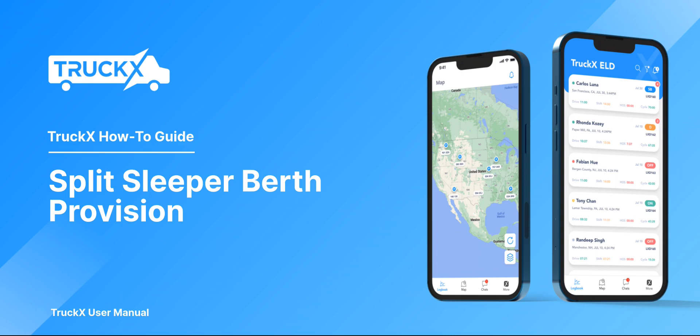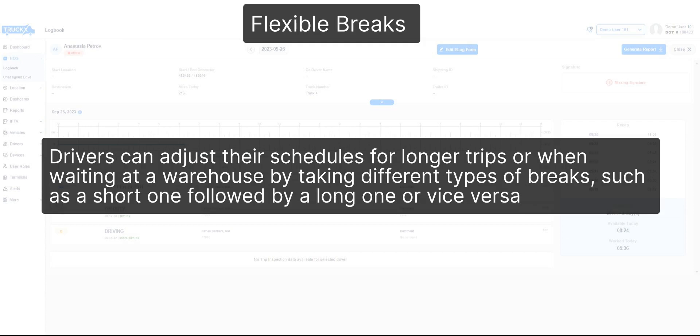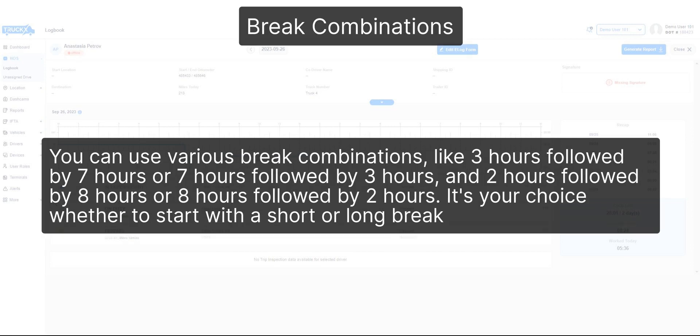Split sleeper berth provision. The split sleeper berth rule allows drivers to break their required 10-hour off-duty time into two parts to extend their shifts. Drivers can adjust their schedules for longer trips or when waiting at a warehouse by taking different types of breaks, such as a short one followed by a long one or vice versa. You can use various break combinations, like 3 hours followed by 7 hours, 7 hours followed by 3 hours, and 2 hours followed by 8 hours or 8 hours followed by 2 hours.